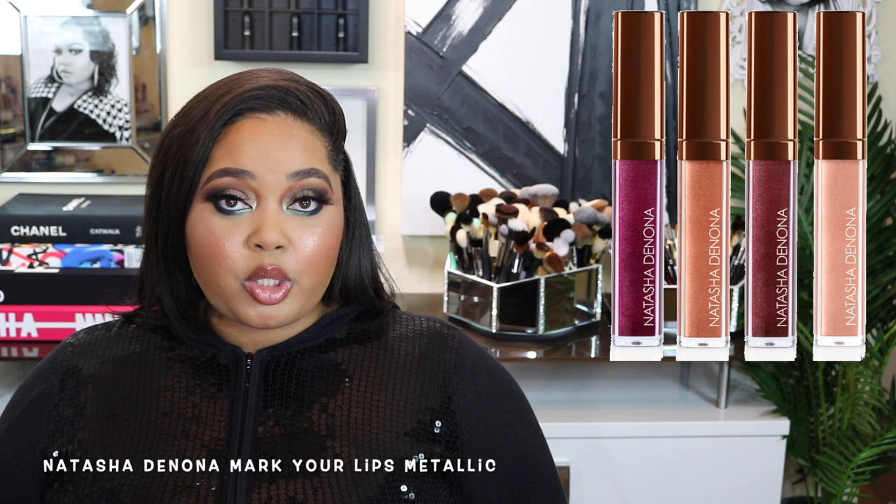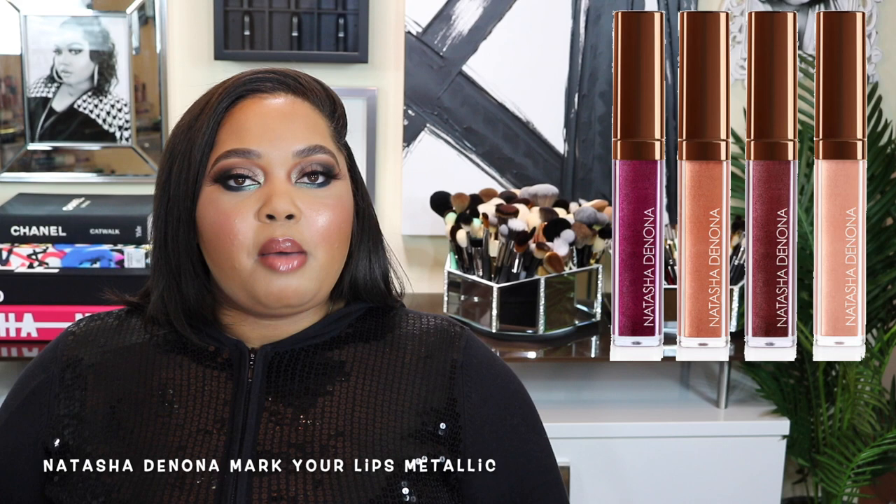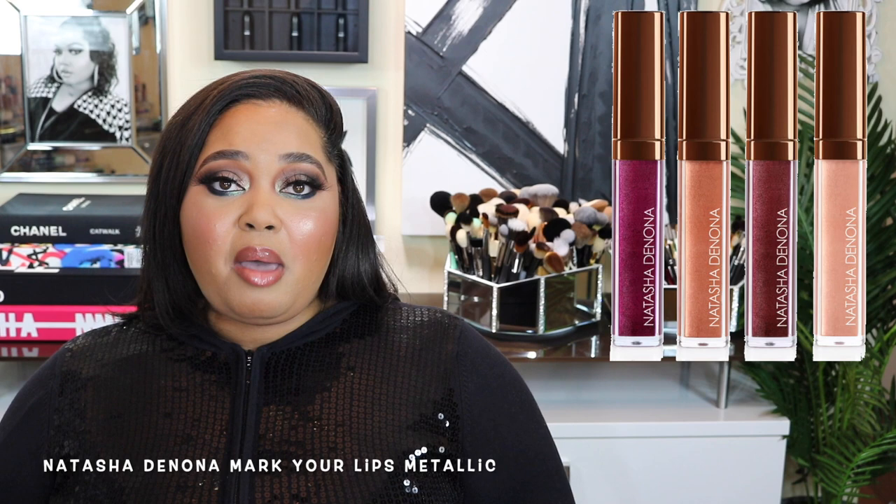I'm a girl about my gloss and my hoops. Since gloss came back on trend, that meant new formulas. Natasha Denona did a good thing with her new lipsticks, but these metallic liquid lipsticks — it was like, did you forget to release those in 2016? Because in 2019, they're not wanted.